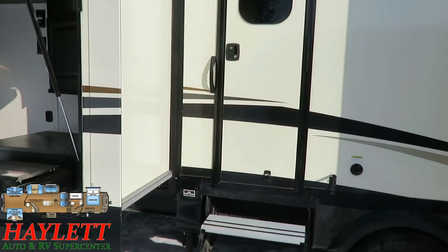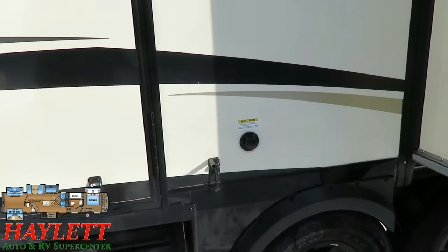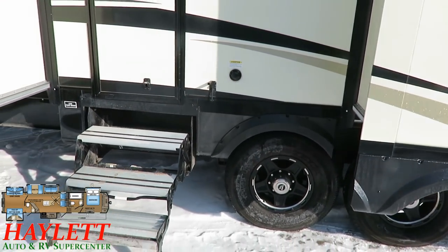Here's a fun fine-point detail: you can see there's a black tank flush here — this RV has two black tank flushes because it has two black tanks.